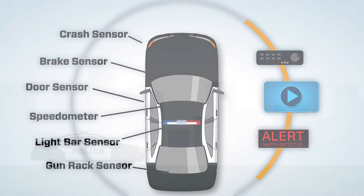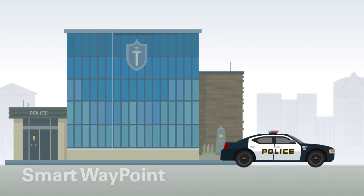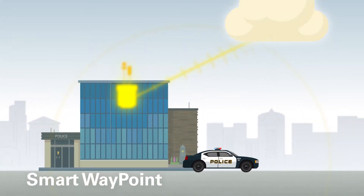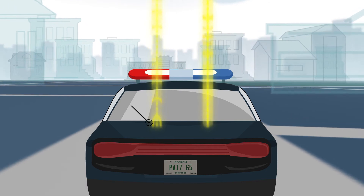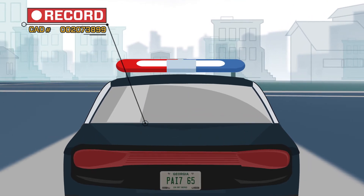When the officer returns to any departmental station, video is quickly offloaded to the cloud through the system's smart waypoint — another technology that utilizes the Rocket IoT. The system handles data in and out of the vehicle for computer-aided dispatch and can activate video recording based on calls for service through CAD activation.